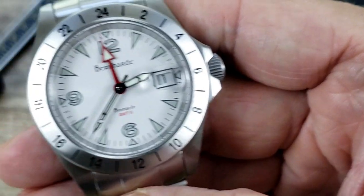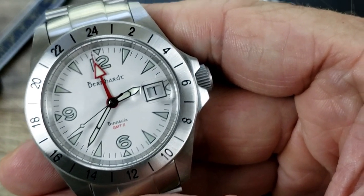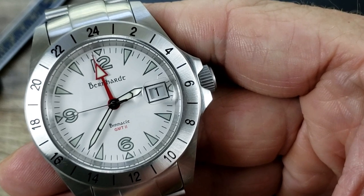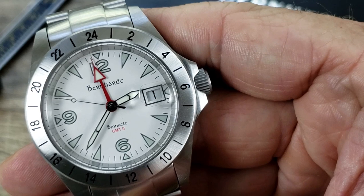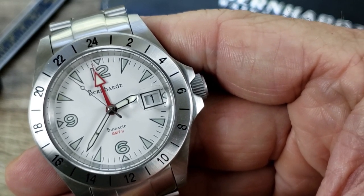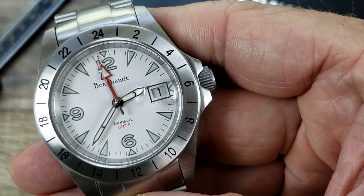Close up, I'm going to show you that sapphire crystal covering that gorgeous white dial. It has Bernhardt below the 12 o'clock position and Bernhardt GMT2 right above the six o'clock position. GMT2 is printed in red, and there's a nice GMT hand outlined in red. There's also a nice boxed-out date window at the three o'clock spot.